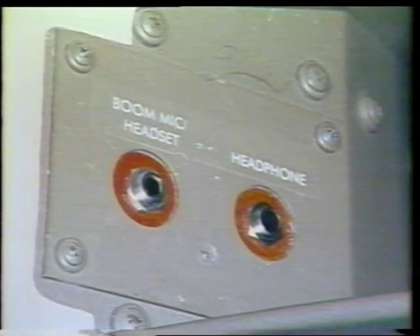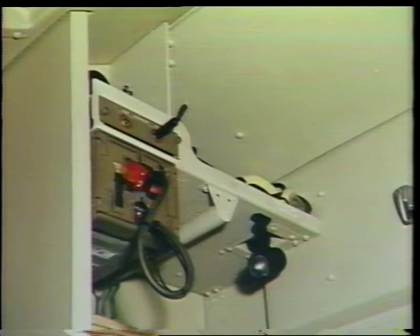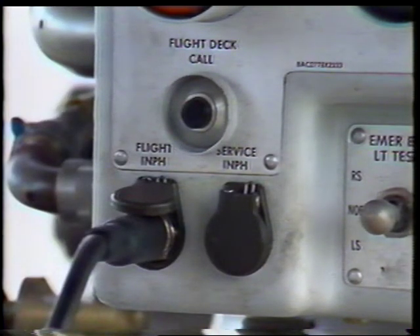Each jack panel for the captain, first officer, and first observer provides two plug-in connections. The first connection, boom mic headset, permits these flight crew members to transmit or listen through the audio selector panel. The other connection, headphones, allows monitoring of selected communications from the audio selector panel. The second observer's jack panel provides for monitoring of communications from the first officer and first observer. A flight interphone jack, located at the nose landing gear on the P-40 APU remote control panel, provides the ground crew with the capability of communicating with the flight compartment.